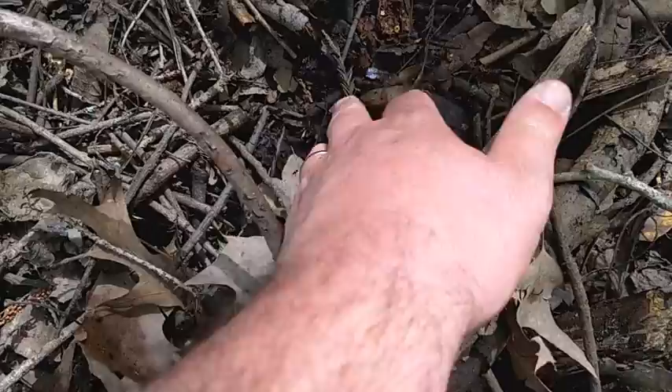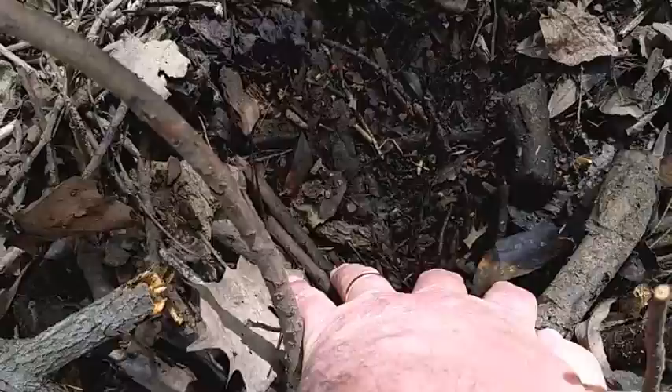Slime from a gastropod - maybe known as a slug or a snail. Got to keep in mind the snails.